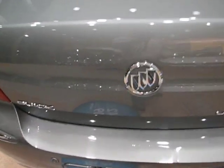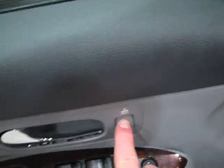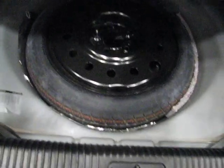Let me show you the trunk. I'm going to release right here, hold that, and up it goes. Plenty of room for golf bags, suitcases, groceries — anything and everything can fit in there. Underneath is your spare tire, hopefully you never have to use it. And those rear seats fold down 60/40. Nice easy-close handle — there you go.